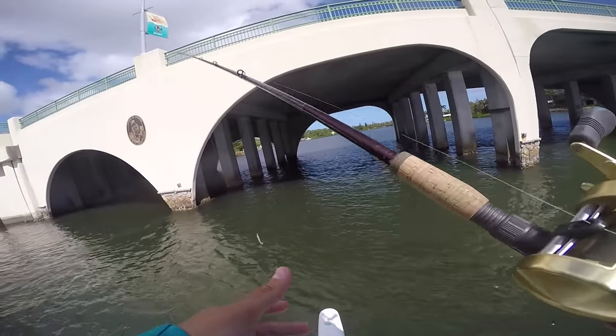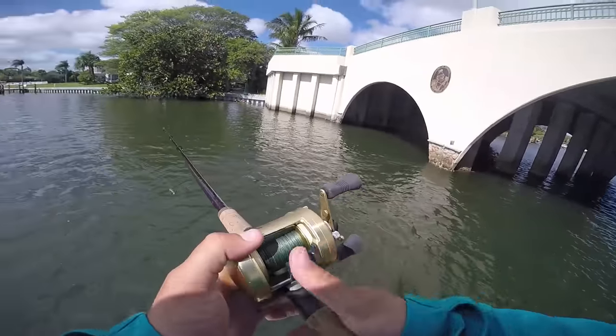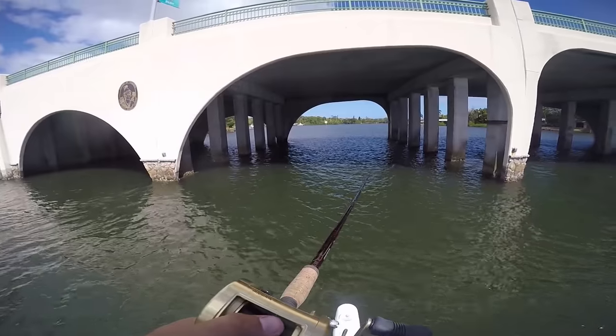Alright, we made a run through the bridge with the jig, but now we're going to throw a little swimbait right here on a one-ounce jig head — this is a Kite-C. I'm just going to launch it up, let it hit the bottom and start dragging.